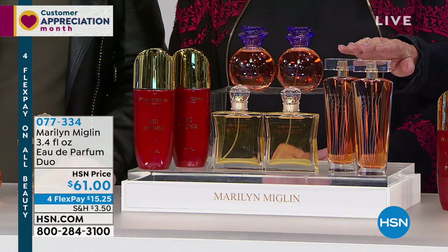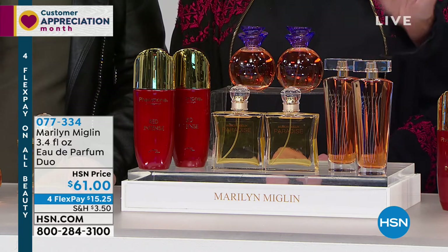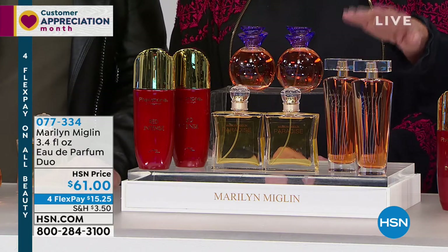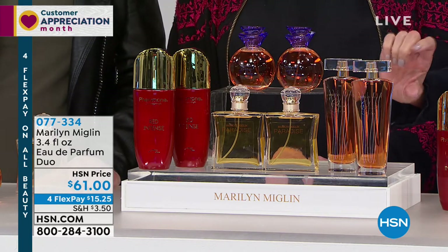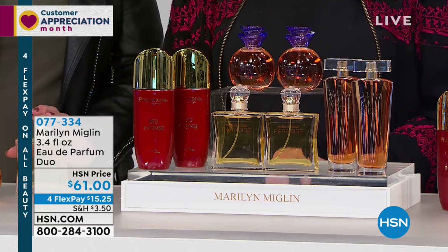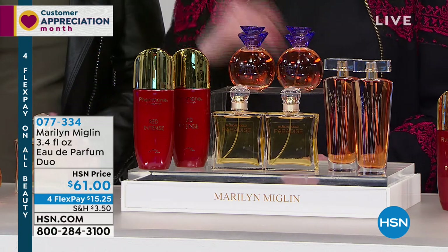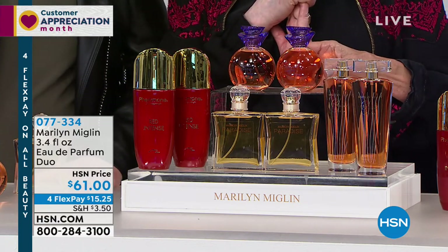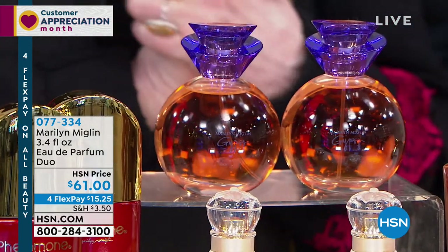The Red Amber — 3.4 ounces. Central Amber, fabulous five-star review at hsn.com, and then the smaller version is a huge customer pick. In the middle we have Paradise — also a great five-star review. On the right we have the Red Intense. And how gorgeous is the packaging for Gypsy? You're getting not one, you're getting two of them today.